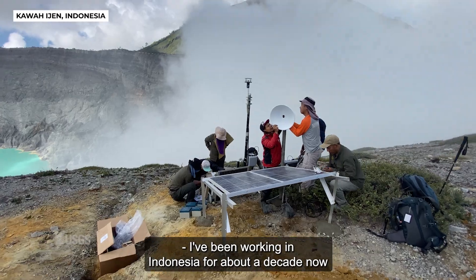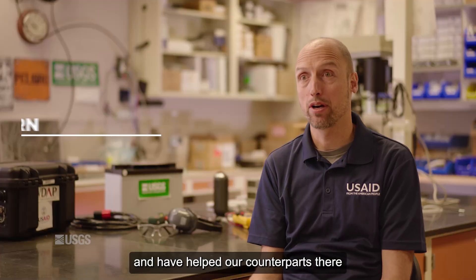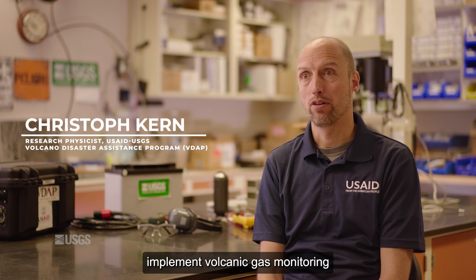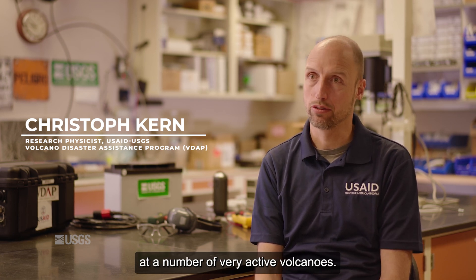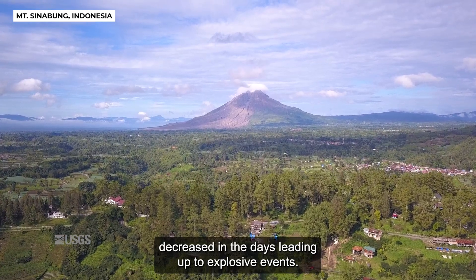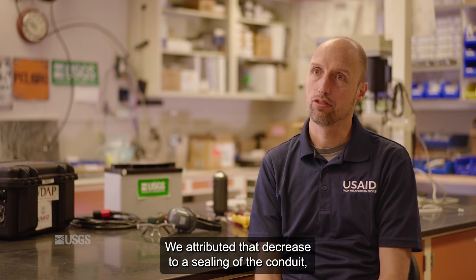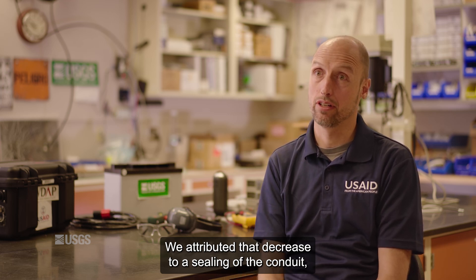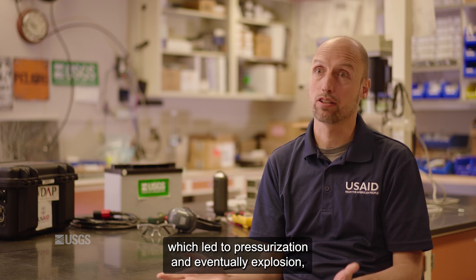I've been working in Indonesia for about a decade now and have helped our counterparts there implement volcanic gas monitoring at a number of very active volcanoes. At Sinabung, we found that gas emissions decreased in the days leading up to explosive events.